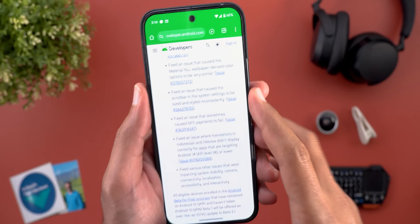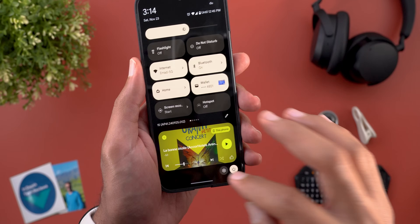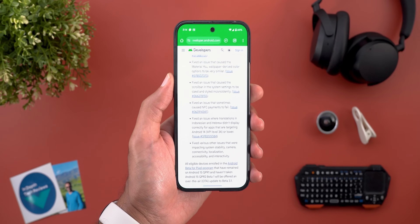Next we have a fix for an issue that caused the scroll bar in the system settings to be sized and styled inconsistently. So if you came across this issue with the scroll bar, this should be fixed with Beta 3.1.